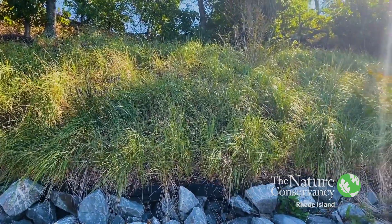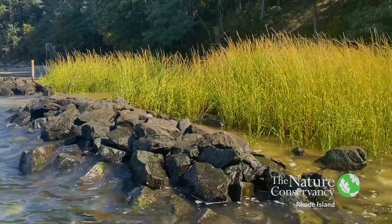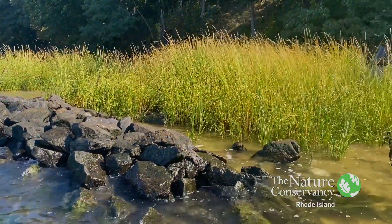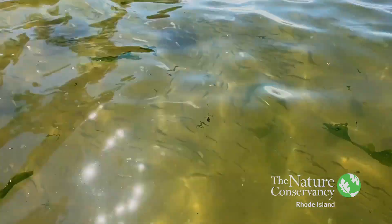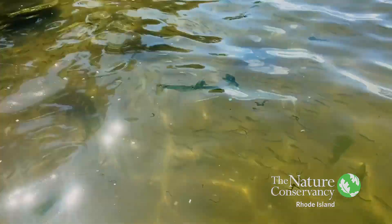The beach grass is filling in nicely on the bluff, and down at the south end the salt marsh plants are thriving. Out in front of that structure you can even see schools of hundreds of little menhaden that are attracted to that micro habitat. So things look great at Rose Larissa Park — we'll keep you updated. Thank you.